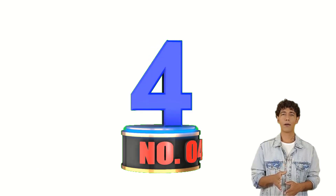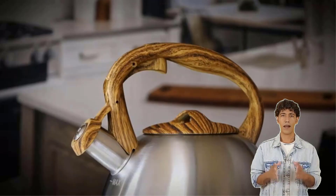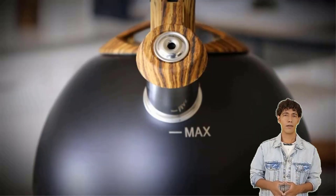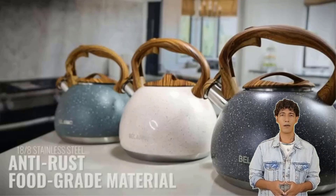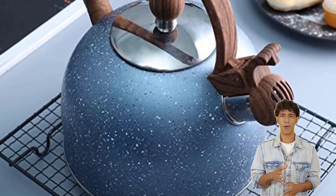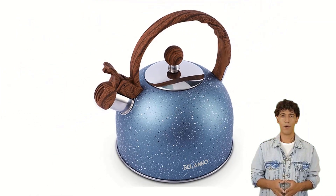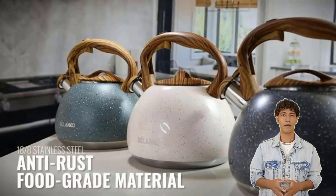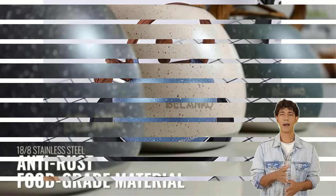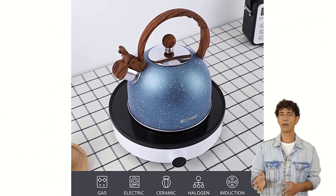Number 4: Bilenko Stainless Steel Tea Kettles. For those searching for a stovetop tea kettle with an automatic shut-off feature, the Bilenko Stainless Stovetop Tea Kettle is an excellent choice. If the water becomes too hot, the kettle shuts off automatically, preventing it from boiling over or catching fire. It also has a boil-dry protection feature — the kettle will immediately cut off if the water runs out.